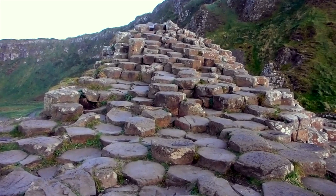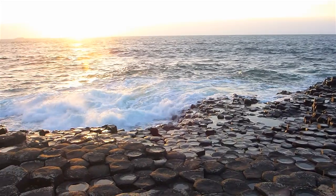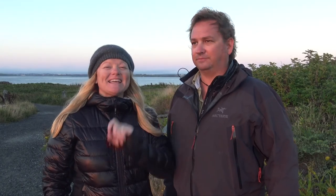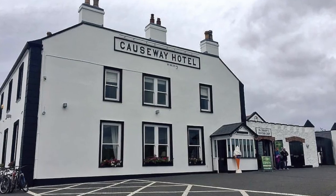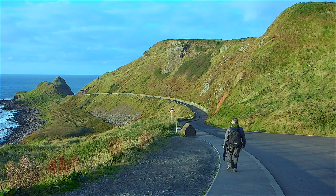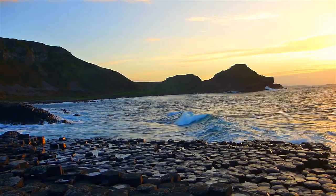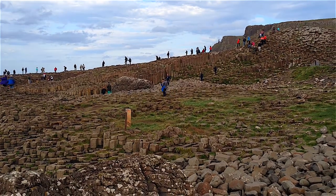I was also really impressed with the sheer size of it. When you see it in pictures it looks kind of small, but when you get there, wow, it really is all encompassing — it's massive. A tip: stay in the Giant's Causeway Hotel right at the centre so you can go early in the morning and at sunset, when it's completely void of crowds, because the rest of the day it is insanely busy with tour buses.